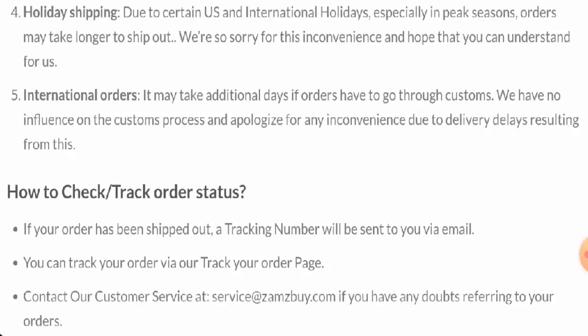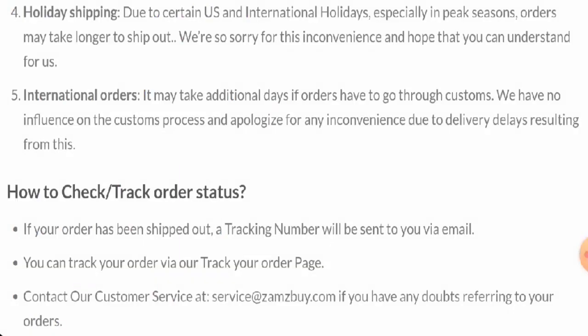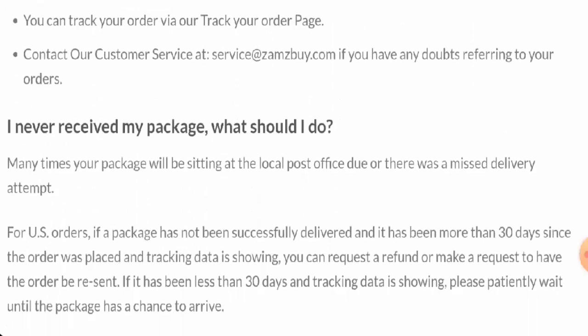This website is protected by the HTTPS protocol and SSO integration to keep the details and transactions safe, which is a good sign. However, this website was created on the 15th of September 2023 and will expire on the 15th of September 2024, which means it is only one year old and cannot be trusted so easily.